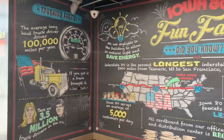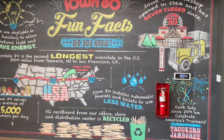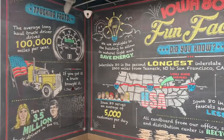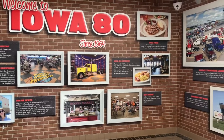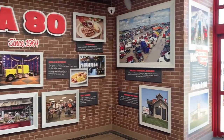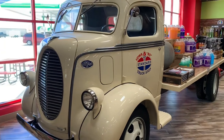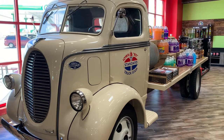Here's a wall of facts inside this truck stop — that is pretty cool. Here's more information about this truck stop. It's been in operation since 1964. If you're a fan of Ford trucks, they have this beautiful Ford flatbed as a display in here. That is a beautiful truck.